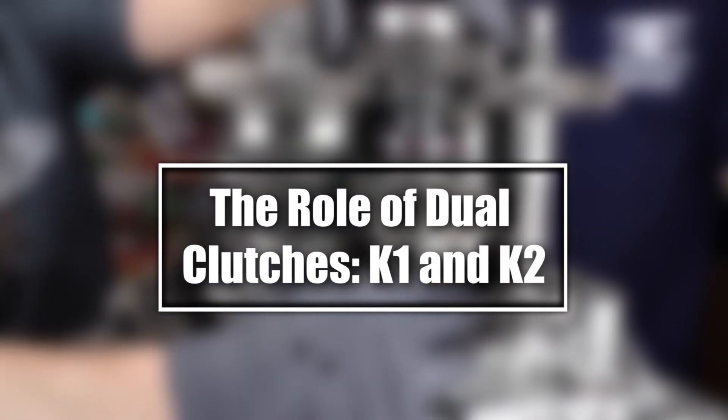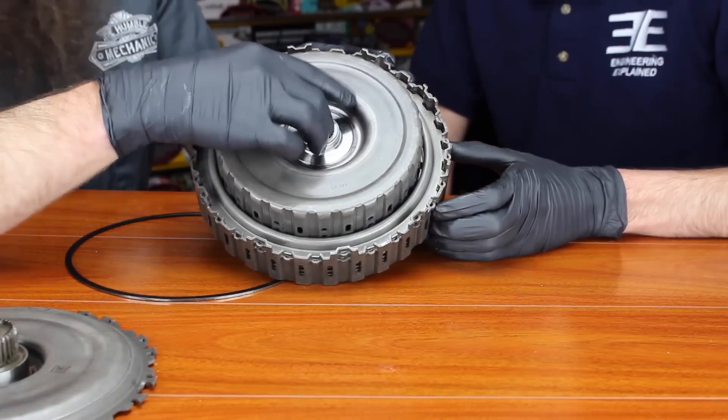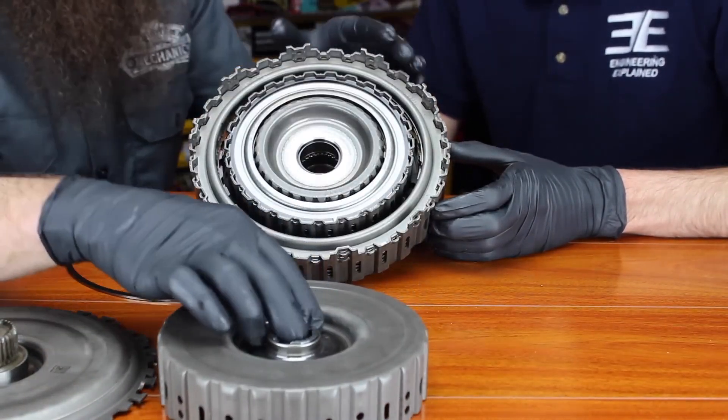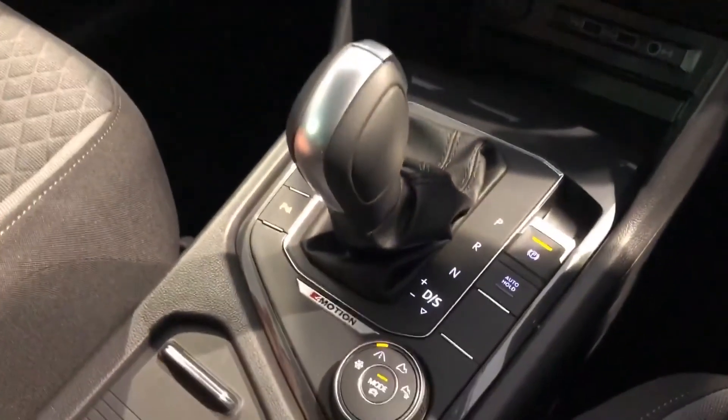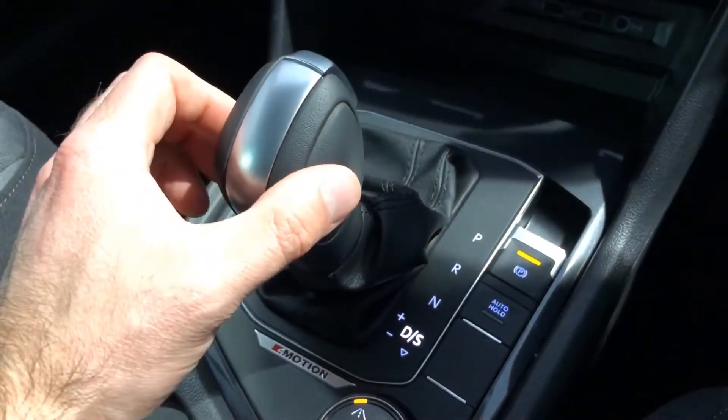The role of dual clutches: K1 and K2. At the heart of the DSG are its dual clutches, K1 and K2. These clutches work in harmony, with K1 handling odd gears and K2 managing even ones.